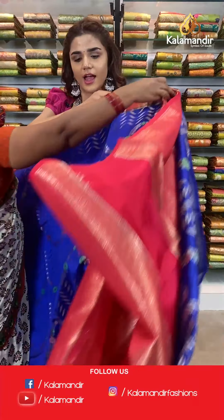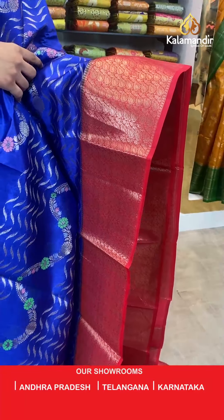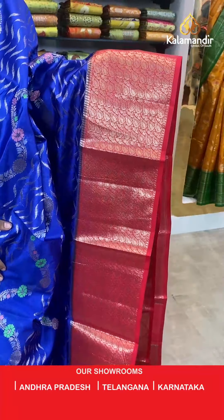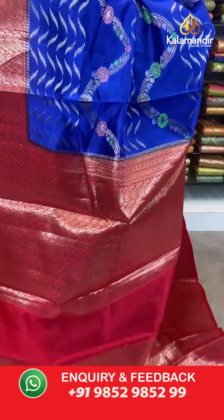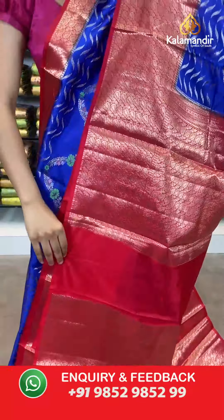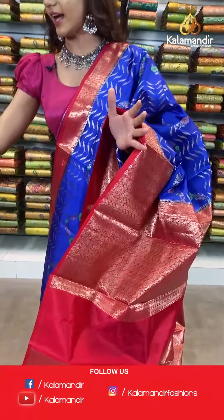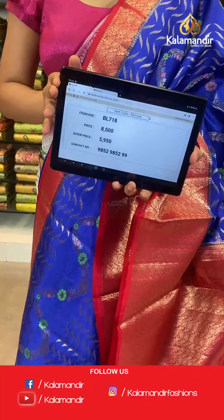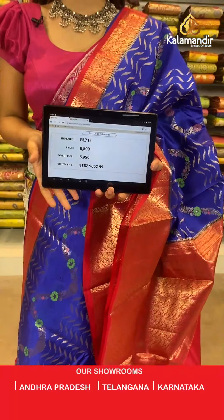Up next we have a beautiful dark blue and red saree — a very beautiful combination. Have a look at this floral body with zigzag contrast borders in red and gold. With this we have a contrast zari woven pallu and a beautiful dark red contrast border blouse. The item code is BL718. Take a screenshot and send to WhatsApp number 9852 985299.